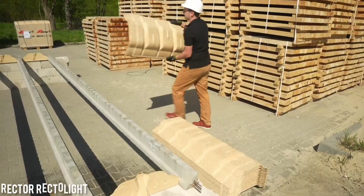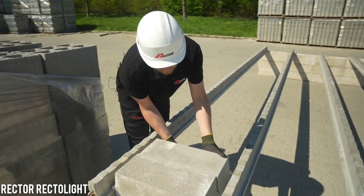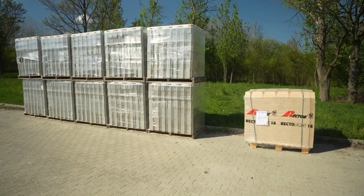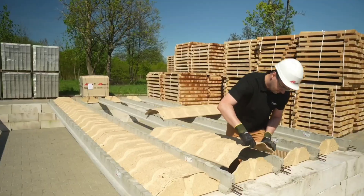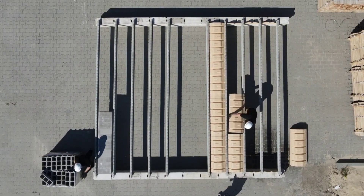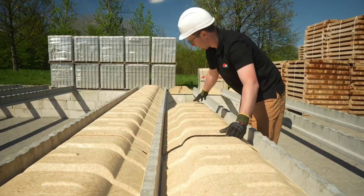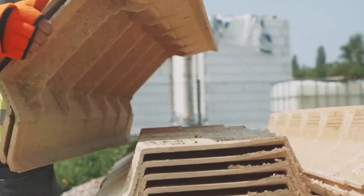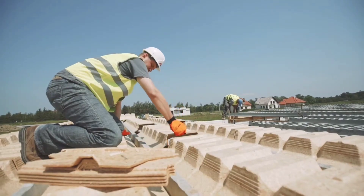In today's construction market, French companies continue to introduce innovative products. Today, we're diving into the features of RectoLite ceilings, an exceptional creation. RectoLite ceilings are a blend of robust concrete beams and pressed wood elements, forming an incredibly adaptable system. Notably, these ceilings are ideal for renovating historical structures.